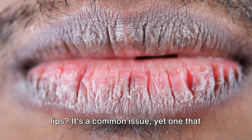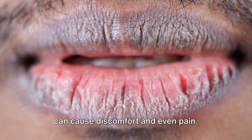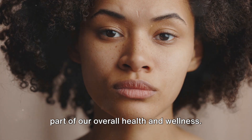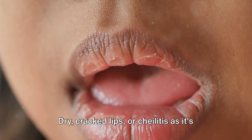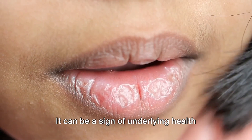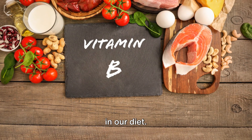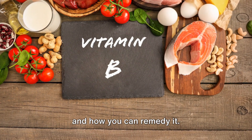Are you suffering from dry and chapped lips? It's a common issue, yet one that can cause discomfort and even pain. Our lips, often overlooked, are a crucial part of our overall health and wellness. Dry, cracked lips, or chelitis as it's known, can be more than just an aesthetic issue. It can be a sign of underlying health concerns or a lack of certain nutrients in our diet. Stay tuned to find out why this happens and how you can remedy it.